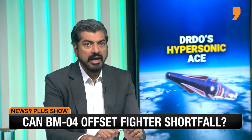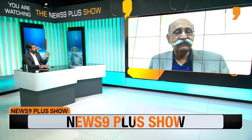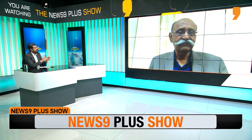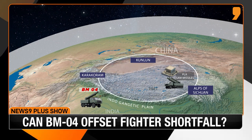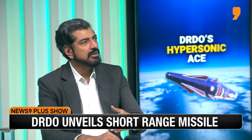There is a very dense A2AD bubble on the Tibetan Plateau — interlocking radars with interlocking fields of fire, and layers of missiles — making it very difficult for the air force to operate there. While the air force has a natural advantage taking off from the plains, penetrating that A2AD bubble is extremely challenging. The BM-04 hypersonic missile could offset India's fighter strength shortfall by targeting positions along the Tibetan Plateau without sending manned aircraft.